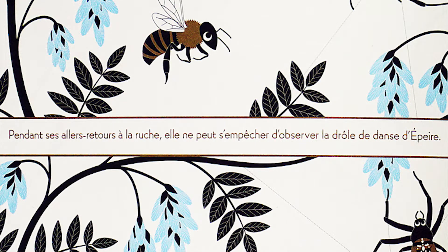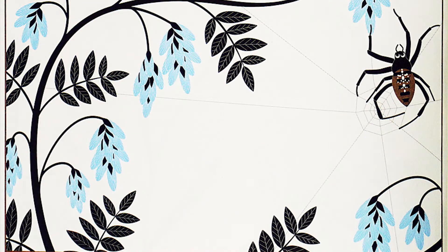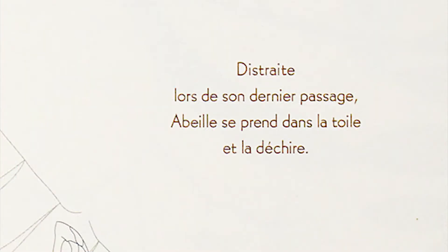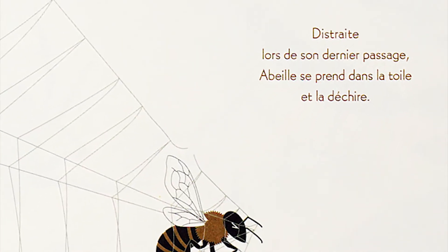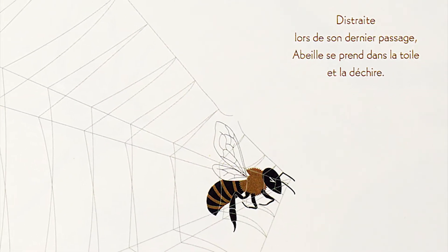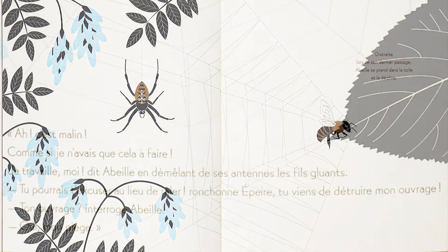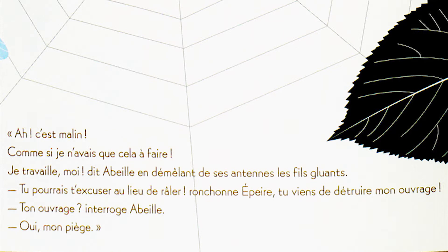Pendant ses allers-retours à la ruche, elle ne peut s'empêcher d'observer la drôle de danse d'Épère. Distraite, lors de son dernier passage, Abeye se prend dans la toile et la déchire. « Ah, c'est malin ! Comme si je n'avais que cela à faire ! Je travaille, moi ! » dit Abeye en démêlant de ses antennes les fils gluants. « Tu pourrais t'excuser au lieu de râler ! » ronchonne Épère.